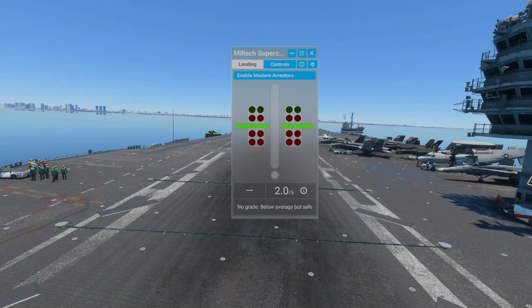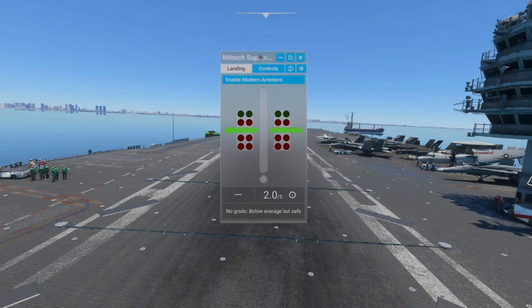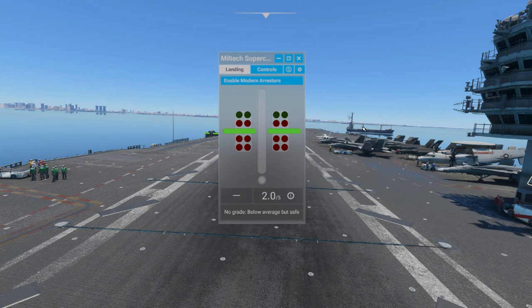We are looking at the Miltec Super Carrier. Pay no attention to that cargo ship out there — that tends to happen quite a bit when you're on these carriers, and it's not a fault of the program, it's all the AI ship traffic. This would be your landing system for your plane, and it has modern arrestors for this particular carrier, though I don't believe they're in the Nimitz.